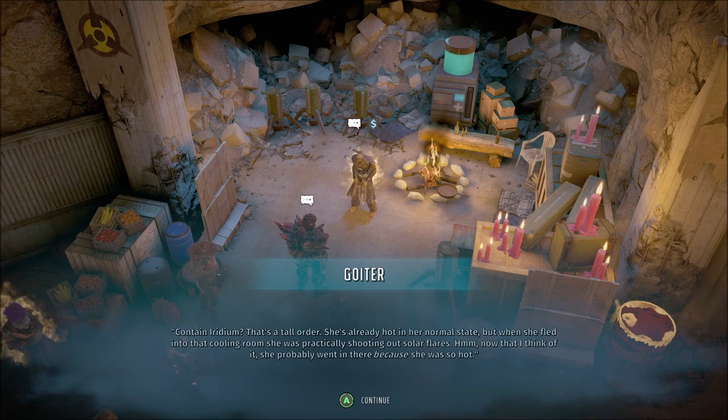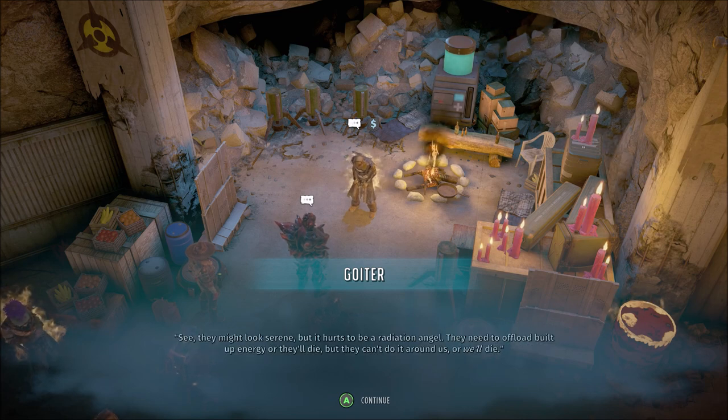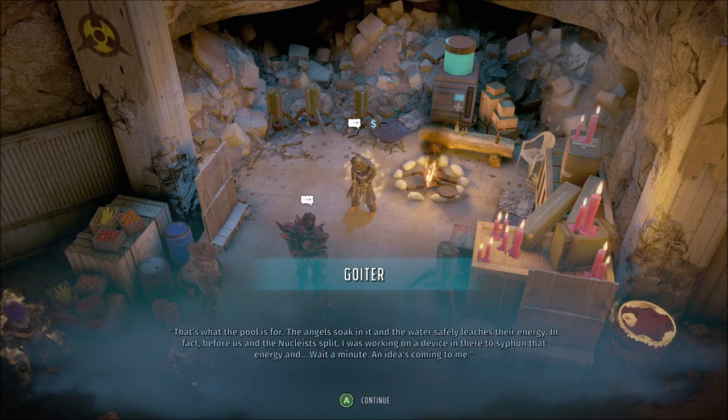Contain Iridium? Whew! That's a tall order. She's already hot in her normal state, but when she fled into that cooling room, she was practically shooting out solar flares. Now that I think of it, she probably went in there because she was so hot. See, they might look serene, but it hurts to be a radiation angel. They need to offload built-up energy or they'll die. They can't do it around us or we'll die. That's what the pool is for.